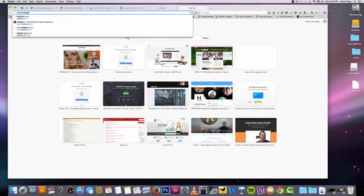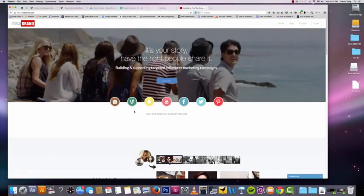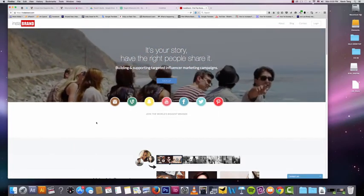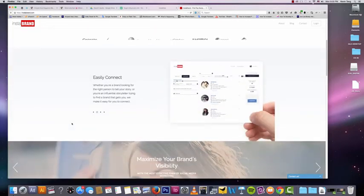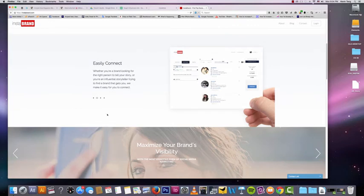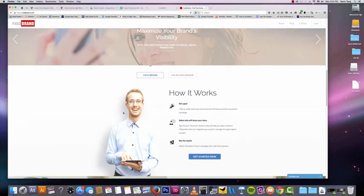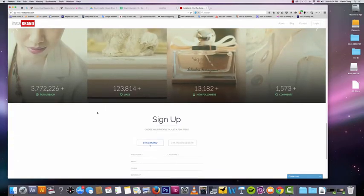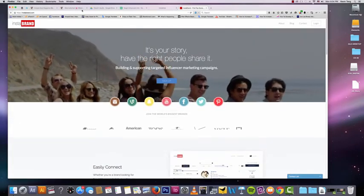Here's another website to check out: Instabrand.com. If you sign up, they do the influencer marketing for you — they figure out what accounts would help you, you pay them, and they connect you with those shoutouts. It makes it a lot easier to do influencer marketing. The downside is that it is more expensive, but you're saving time — so it's up to you whether time or money is more important.